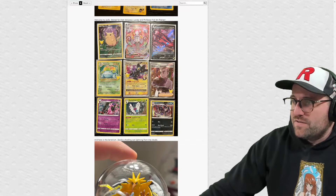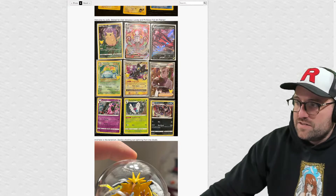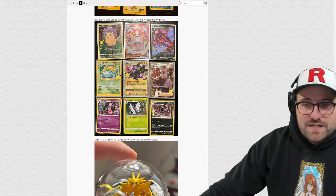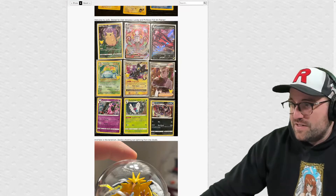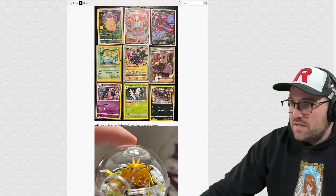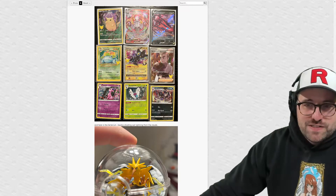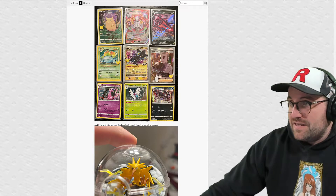Here are the pulls: stoked for that Venusaur, Luxray, and Professor full art trainer. It's a good Professor's Research. Man, there's so many Professor's Research now that any individual one isn't expensive, but it's cool because then you can pick your favorite professor - I guess that's the idea they're going for. Very playable card, so it's good that there are lots of affordable versions. I think the original Professor's Research, the non-holo one, I might have like a million of them, which is great because if anyone ever needs a playset, there you go.